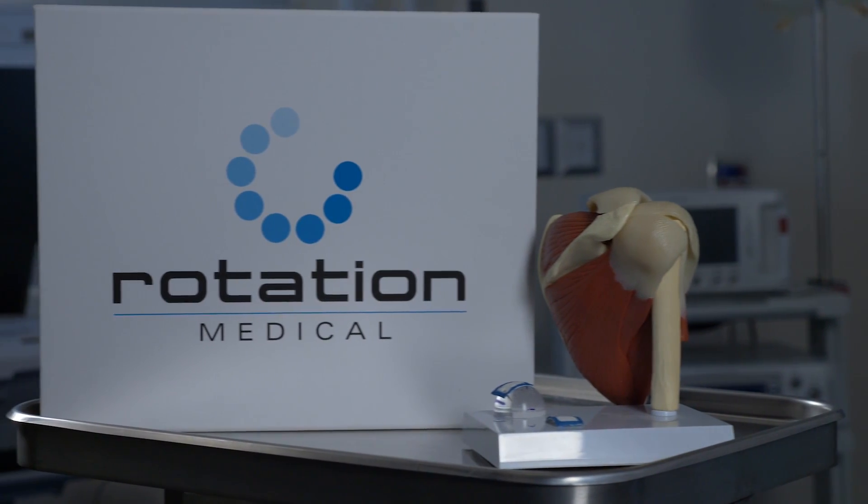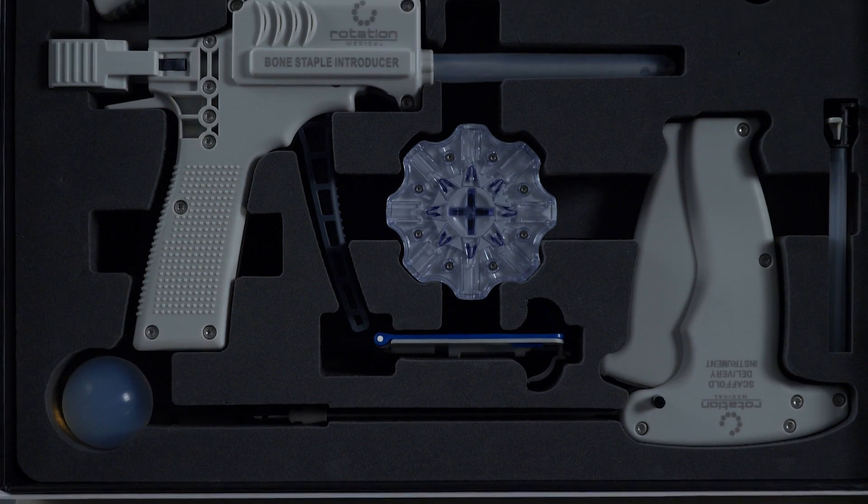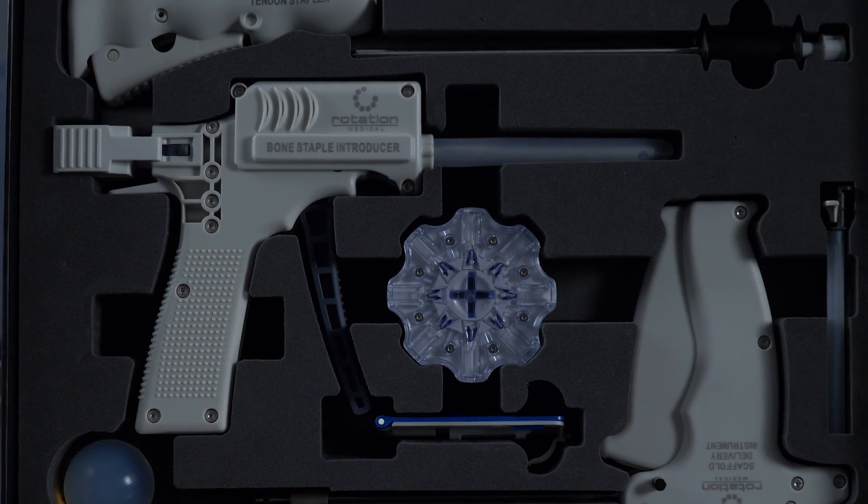I've been doing arthroscopic rotator cuff repairs for the past seven years in Tampa, and I've been utilizing the Rotation Medical bioinductive implant for the past year and a half.